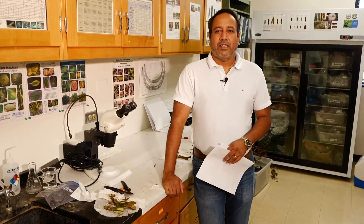Hi, my name is Raj Singh and I run the LSU AgCenter Plant Diagnostic Center. I'm also an extension pathology specialist for horticulture crops.